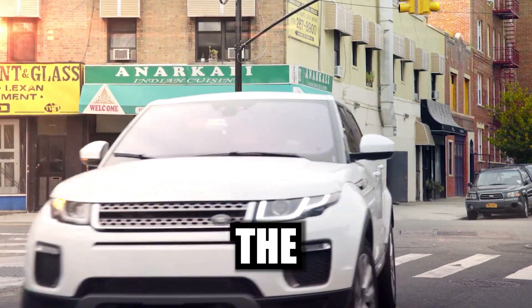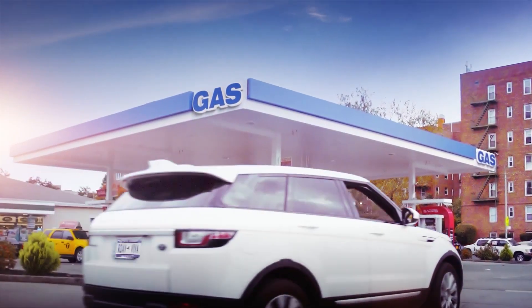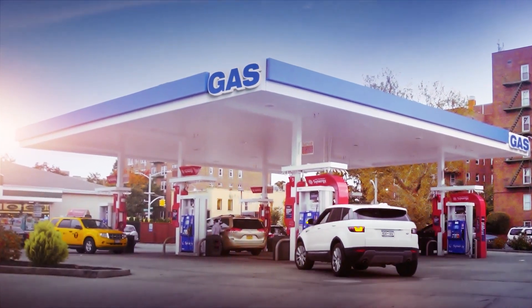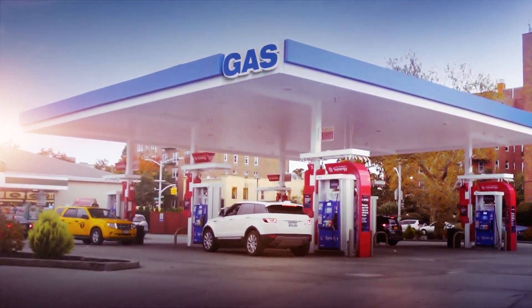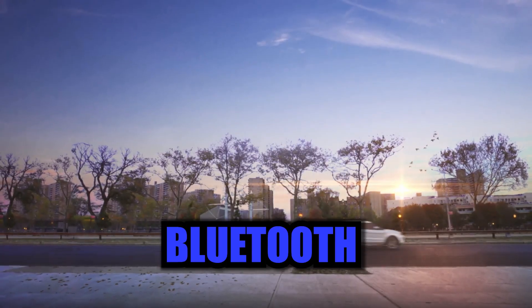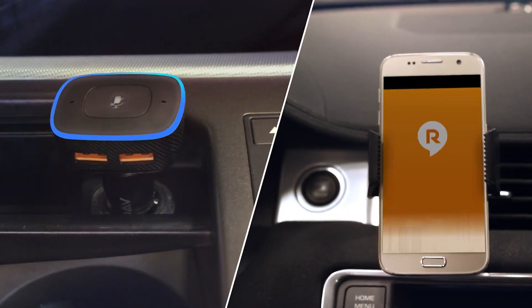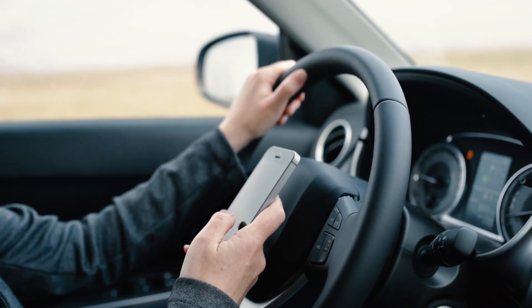Let's talk tech. The Rove Viva Pro boasts a staggering 290 components — that's more components than I have apps on my phone. All that power translates into complete Alexa support, Bluetooth connectivity, and noise reduction technologies. Imagine having the entire Alexa universe at your command while cruising.